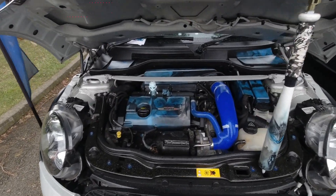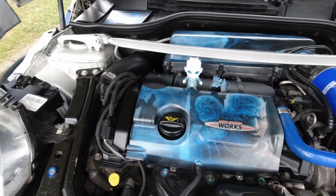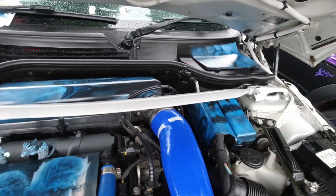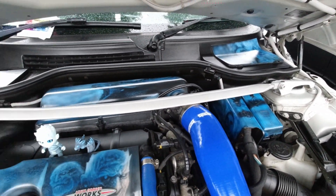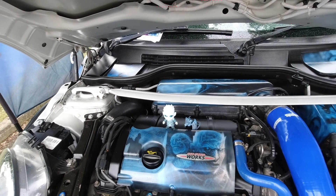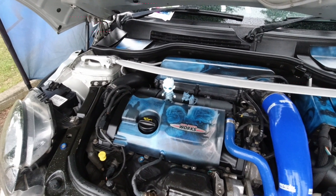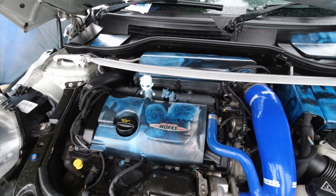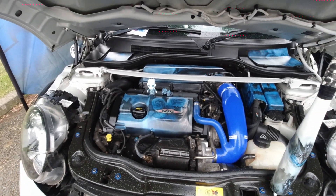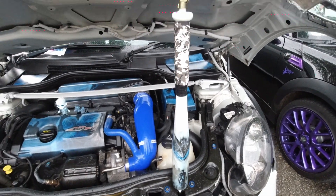Before we move on to the next group, I just wanted to point out these little graphics underneath the bonnet — I think these are quite cool. Obviously being aquagraphic — that's the process of putting a graphic in the water, swirling it around the object you wish to put the graphic on and it sticks. Then maybe put some lacquer on the top to help keep it. Same with this bonnet stay as well.